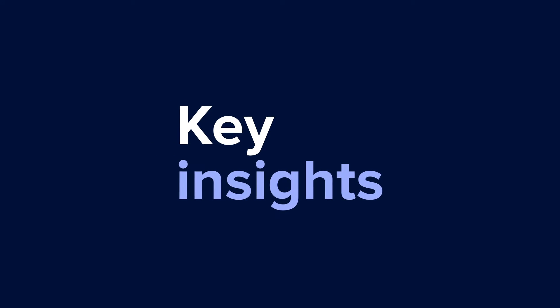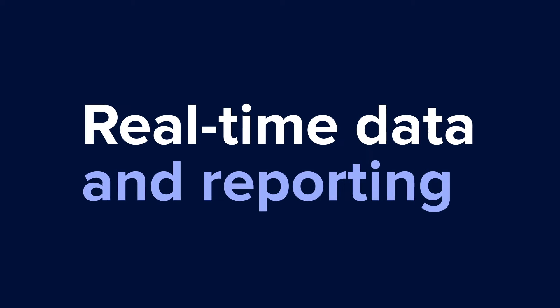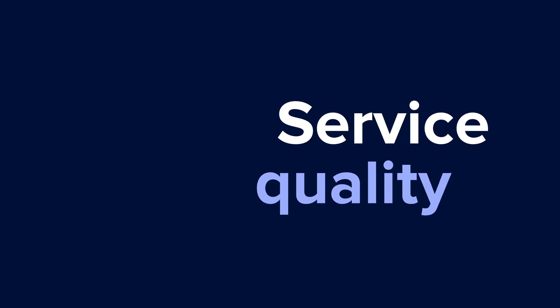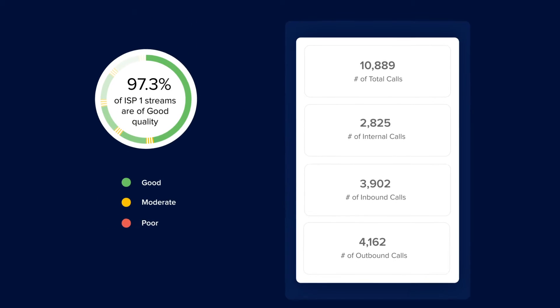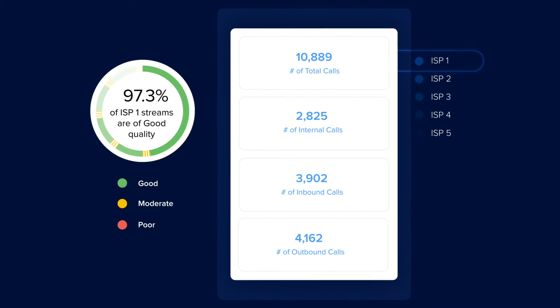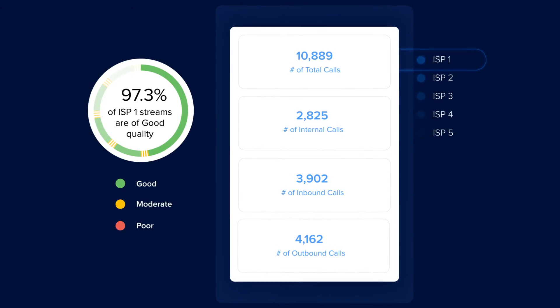RingCentral provides key insights into your communications with real-time data and reporting, making system management a breeze. We know staying on top of service quality is crucial to your organization. That's why we give you out-of-the-box reports, multiple KPIs, and end-to-end visibility into your system at the macro level.